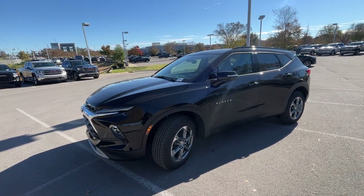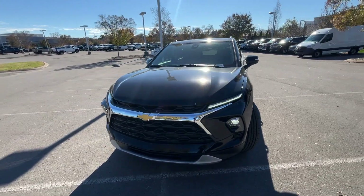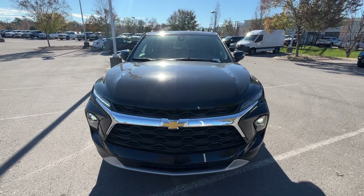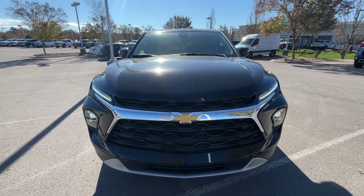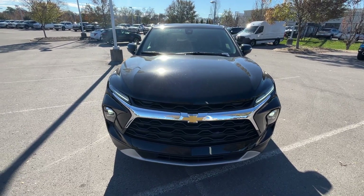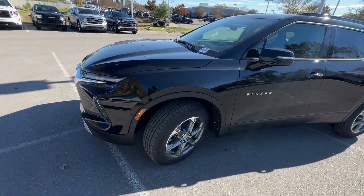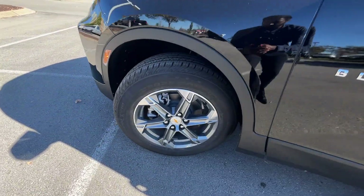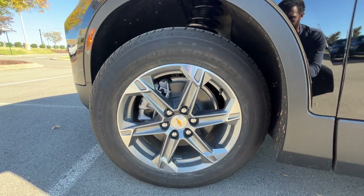Coming around to the front here, we have our LED daytime running lights along with our LED headlamps. And then coming around to the wheels, this one comes with the standard 18-inch aluminum wheels.